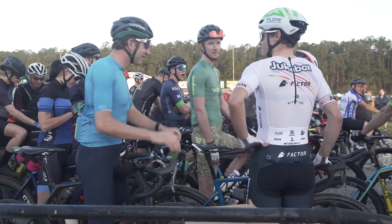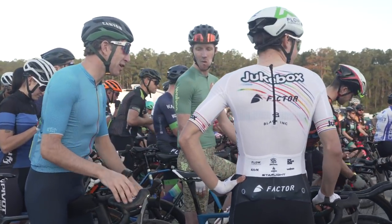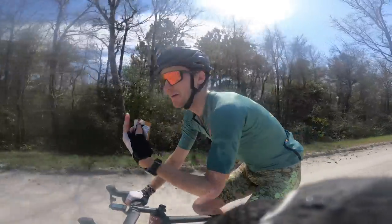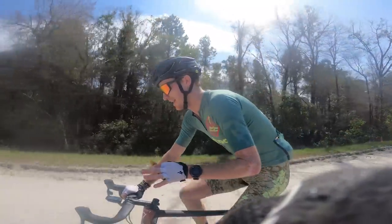Pretty much the entire Flow Formulas team was there, but by far the man to beat on the starting line was the current defending Unbound 200 champion and arguably the fastest gravel racer in the US in 2021, Ian Boswell.